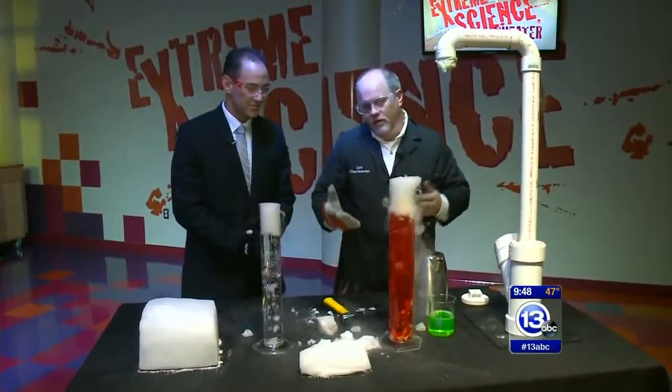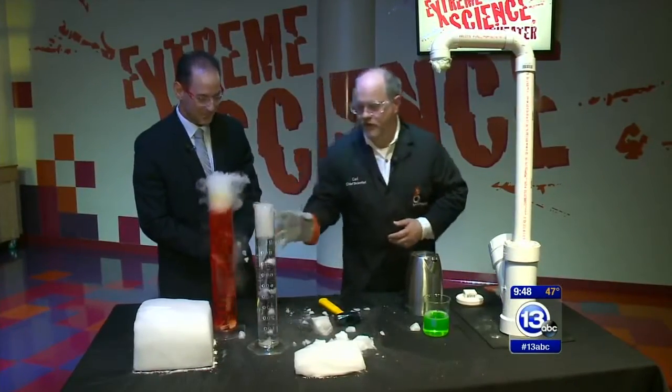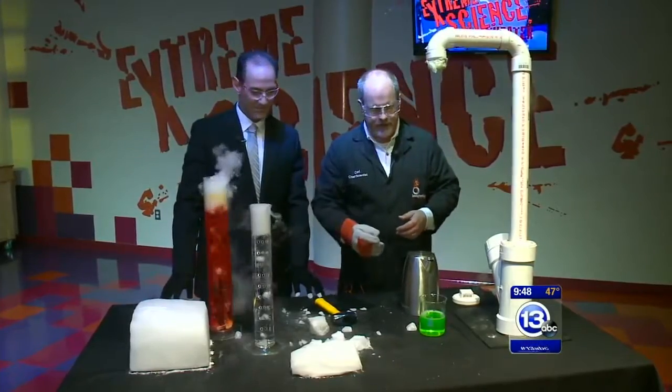That would upset your stomach, potentially. But there are so many cool things you can do with dry ice — you can make these sort of bubbling cylinders and stuff.